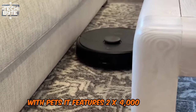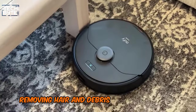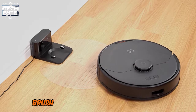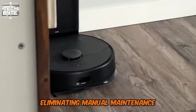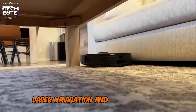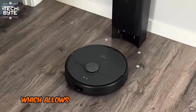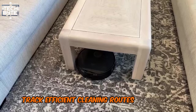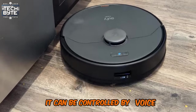It features 2x4000 pascals twin turbine suction, effectively removing hair and debris from carpets and hard floors. The innovative Active Detangling Rollerbrush automatically untangles hair, eliminating manual maintenance. The Yuffie X8 Pro also comes with advanced eyepath laser navigation and AI.map 2.0 technology, which allows it to create precise maps of your home, track efficient cleaning routes, and avoid obstacles. With Alexa compatibility, it can be controlled by voice.